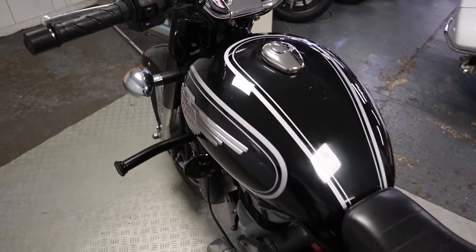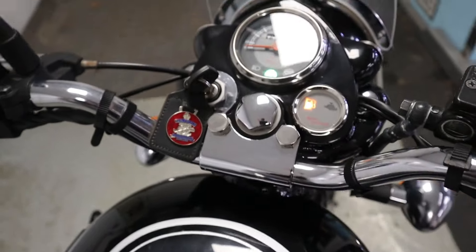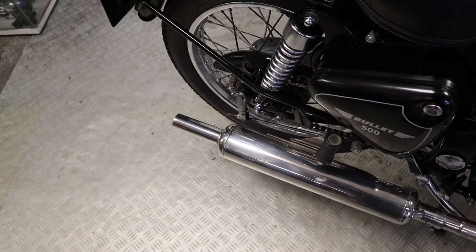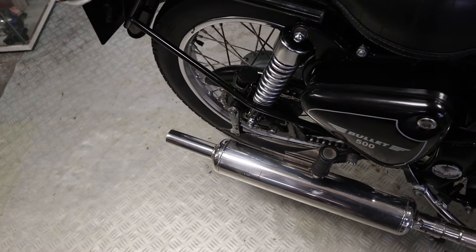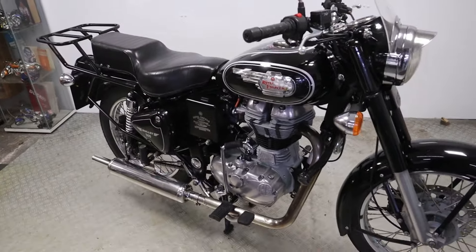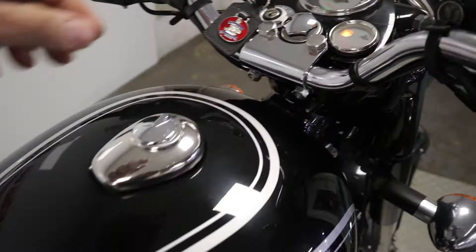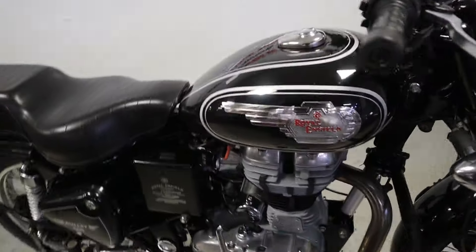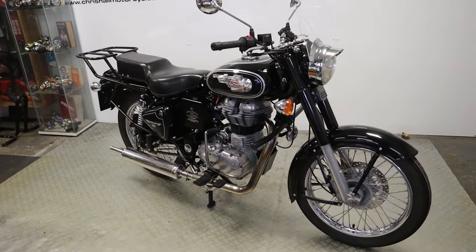Well there we go — yes it wouldn't be a bike in here without the fuel gauge being on! How good does that sound by the way? That's an iconic British noise if I've ever heard one. I'll turn that off quickly — yeah, that sounds like a British motorbike without a shadow of a doubt. That pot pot pot — love it.